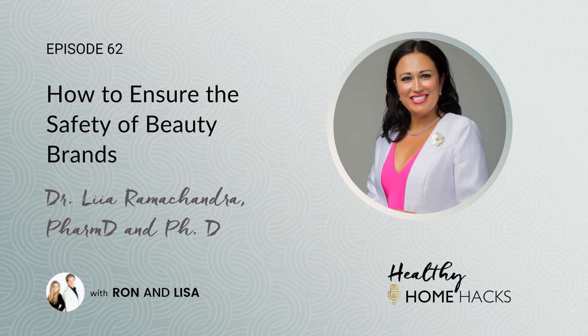This episode of the Healthy Home Hacks podcast has ended. Be sure to subscribe for more healthy living strategies and tactics to help you create the healthy home you've always dreamed of. Don't forget to rate and review so we can continue to bring you the best content. See you on the next episode.